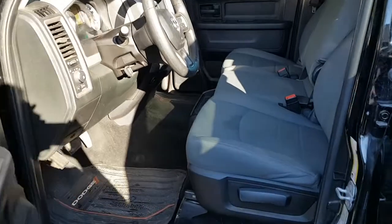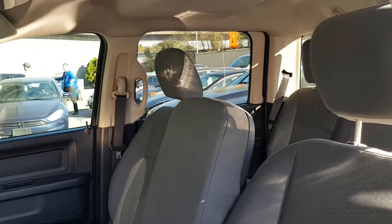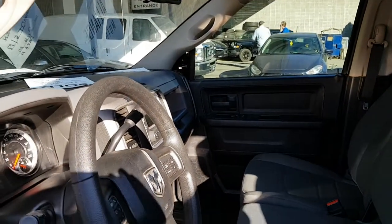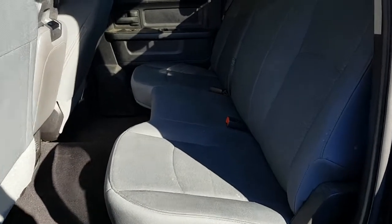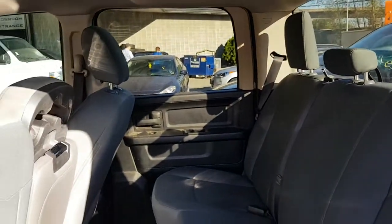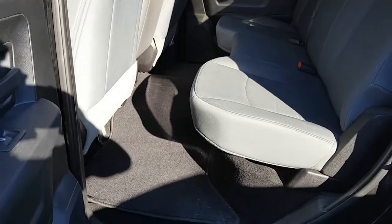Look at your front seating area and middle row. It does fold down for cup holders and a middle row bench, of course. And a look at the rear seating area — this one being a crew cab is obviously going to give you quite a bit more room for the passengers in the back seat.